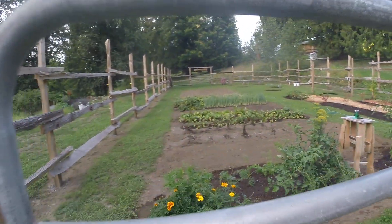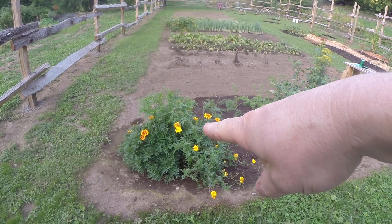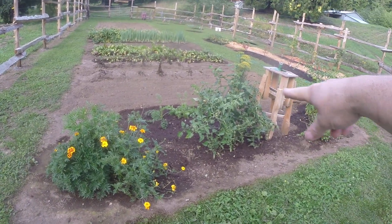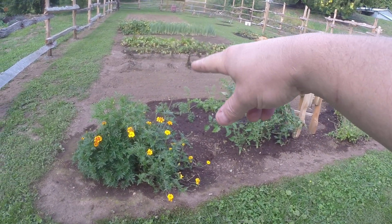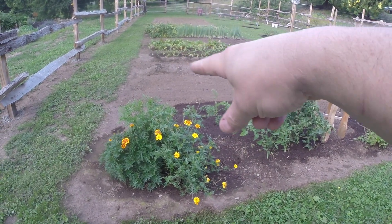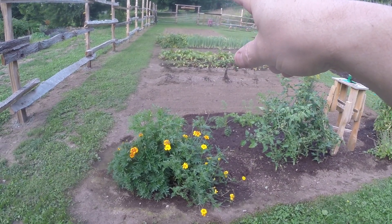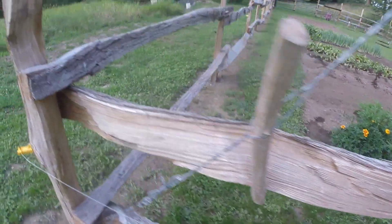Garden update, September 10th, 2023. We've got our marigolds, our tomatoes, and our last of our carrots. We have the space where there used to be potatoes — there are our potatoes right here, the last few of them. Then we've got beets, beets, swiss chard as we go along.